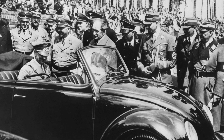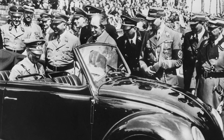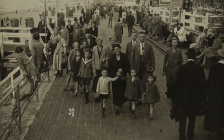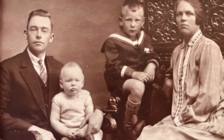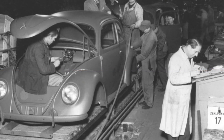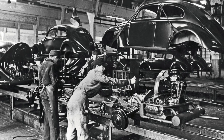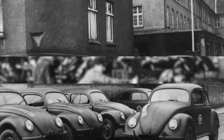In the 1930s, Hitler had a vision for Germany to become a major industrial power, and part of that vision included the development of a car for the masses. He believed that every German family should have access to a car, and he tasked Ferdinand Porsche with designing a vehicle that was affordable, efficient, and easy to operate. This was the origin of the Volkswagen Beetle.